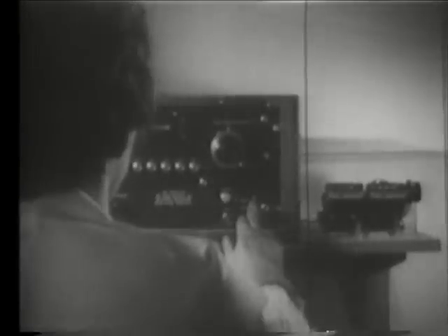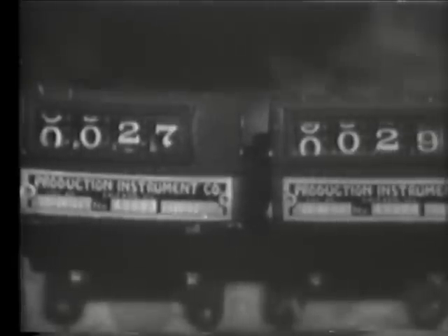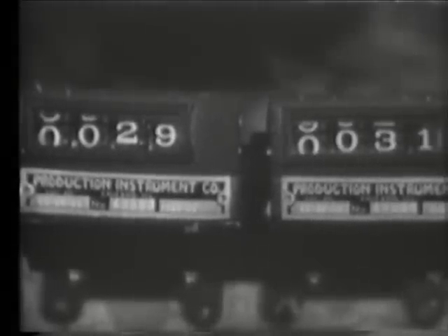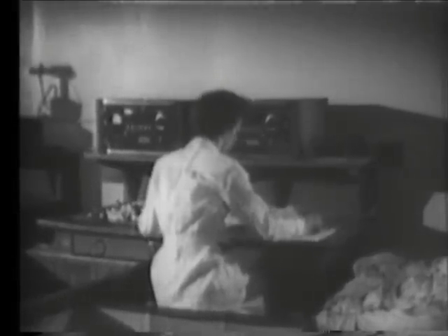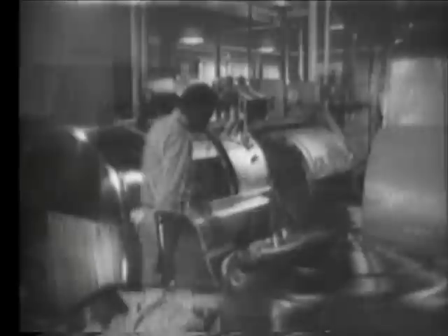The contaminated coveralls will now be monitored to determine exactly how much radioactive material they contain. This is a beta-gamma counter designed by the health physics department of an atomic laboratory. If it indicates the garment is too hot, it will be destroyed instead of laundered.